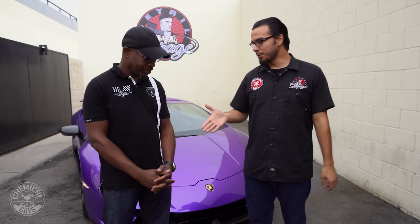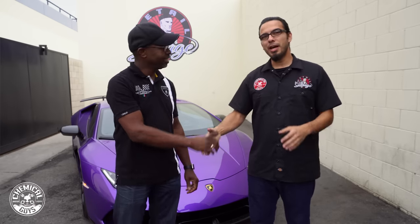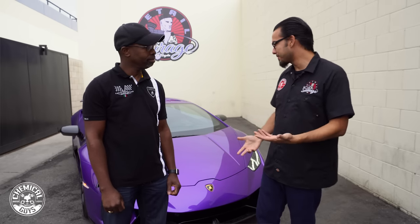What's up Chemical Guys family, today we have a special treat for you. This is Cody, he's a cool guy with a cool car. We're going to show you how to properly wash your exotic car without adding any swirls or scratches and also enhancing that gloss. So Cody, why don't you tell us about this cool car.